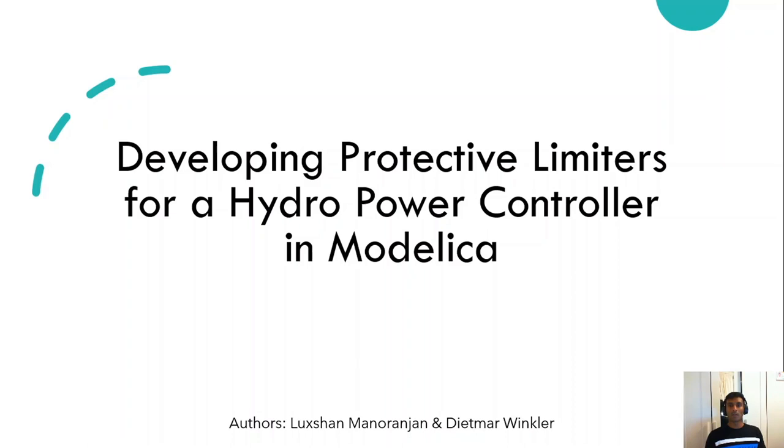Hi and welcome everyone to our paper presentation. My name is Lakshan Manuranyan. I studied electrical power engineering at the University of South East of Noria and currently I am working at Multi-Consult in Oslo as a consultant. Dietmar Winkler is the author who worked on this paper. He is working at the University of South East of Noria as a lecturer in the department of electrical power engineering.